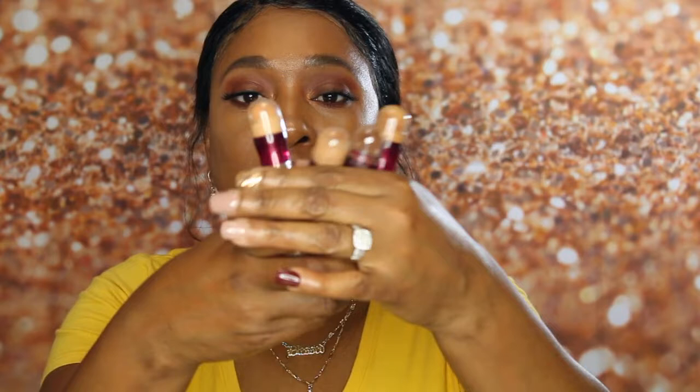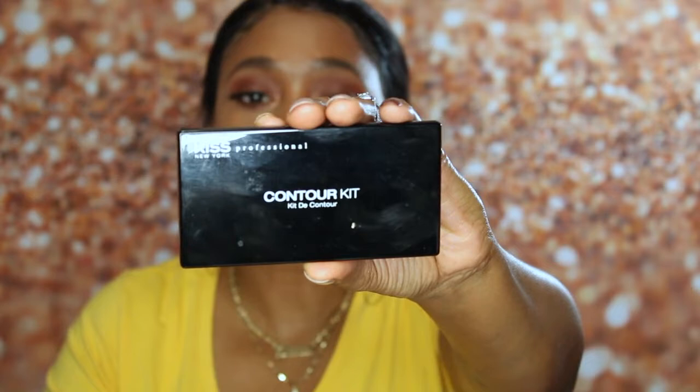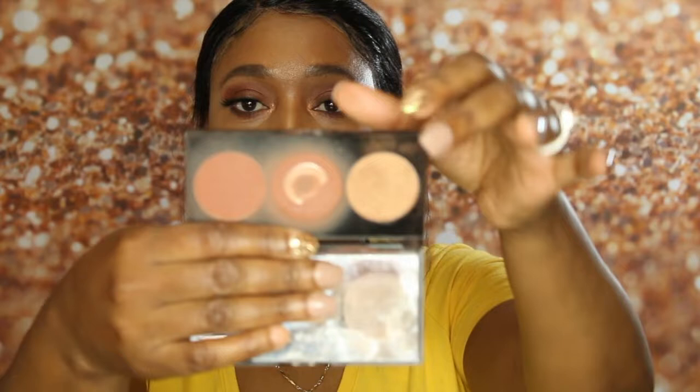For my next product: concealers. I use these Maybelline Age Rewind Eraser Dark Circles concealers. I have four of them in different shades — one for contouring, one for my skin tone, and a couple to highlight with. For contouring and bronzing, I've been using the Kiss Contour Palette that I got from my local beauty supply store. I've already hit pan on this one!